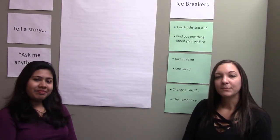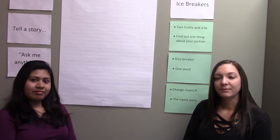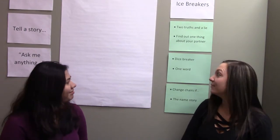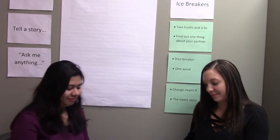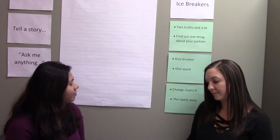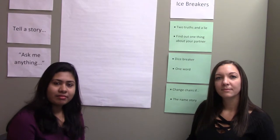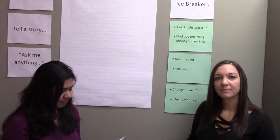If this were a large class, we might either leave it at that, or have each person introduce their partner and share one thing about them. So let's move on to the next icebreaker, called Dice Breaker. Shushmita and Amanda are getting out the props they need. Every group needs a die and six questions. They'll answer the question that matches the number they throw.